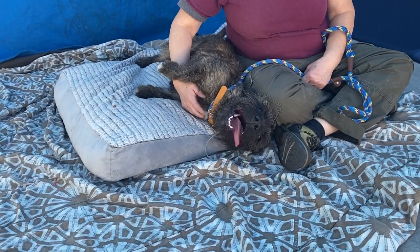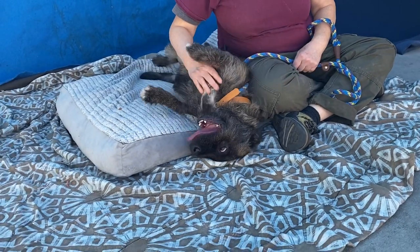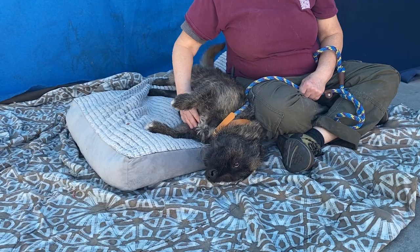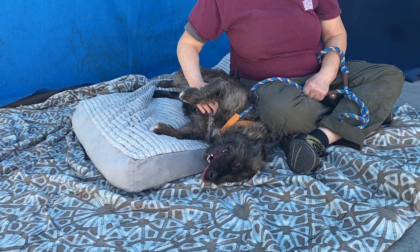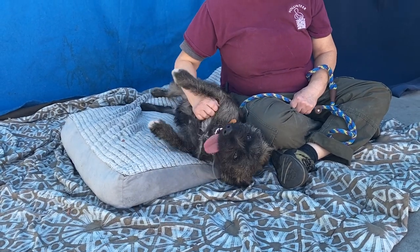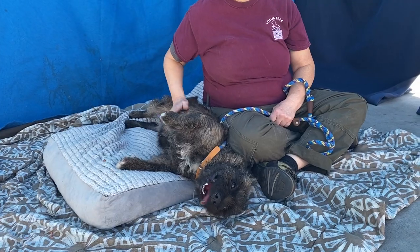This is Gibbs. He is an adorable seven-month-old puppy. We call him a terrier — not sure what kind of mix he is, but his animal ID number is A5526867. He came to the Baldwin Park Animal Care Center as a stray on January 8th, and he only weighs 33.80 pounds.